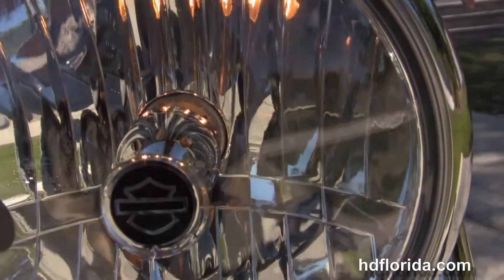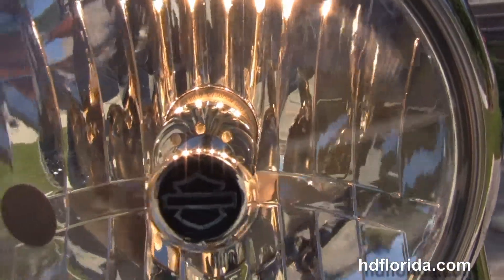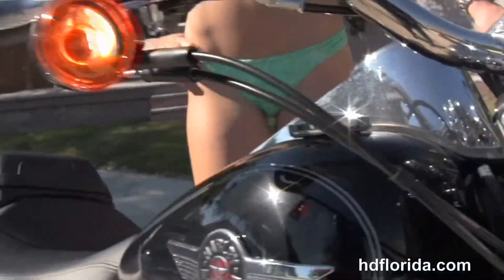Bree's going to fire it up for us here at the world famous Harley Davidson of Tampa.